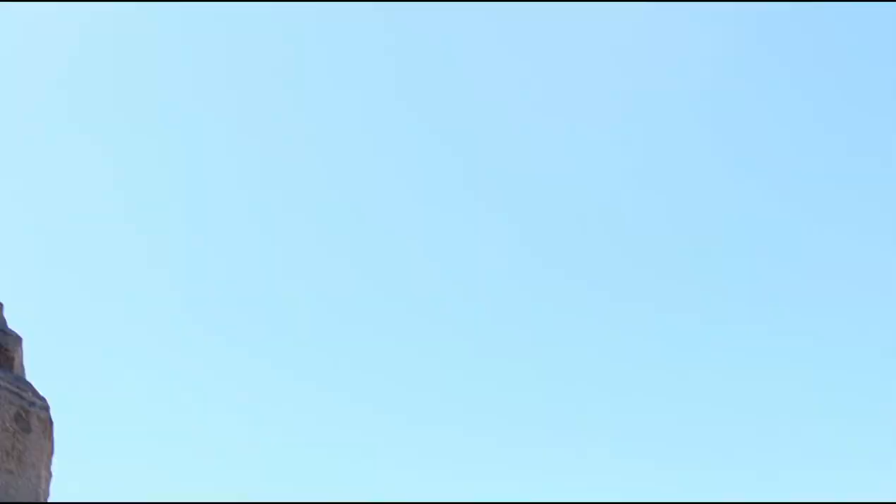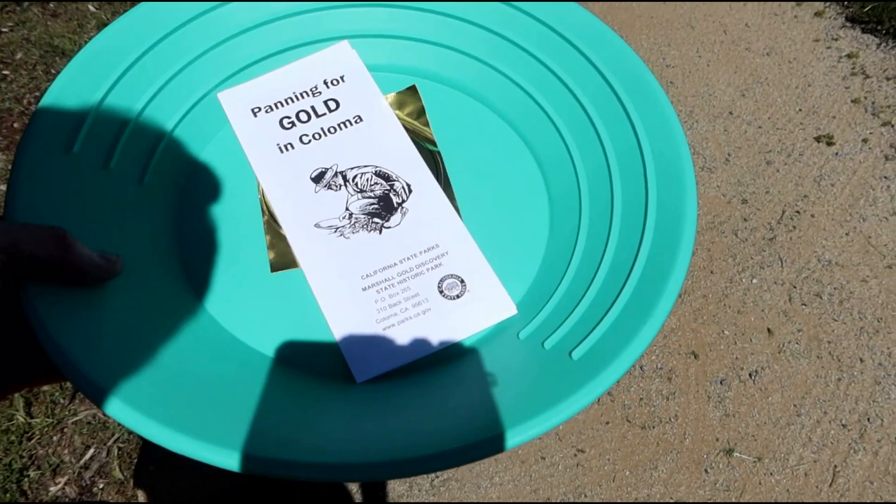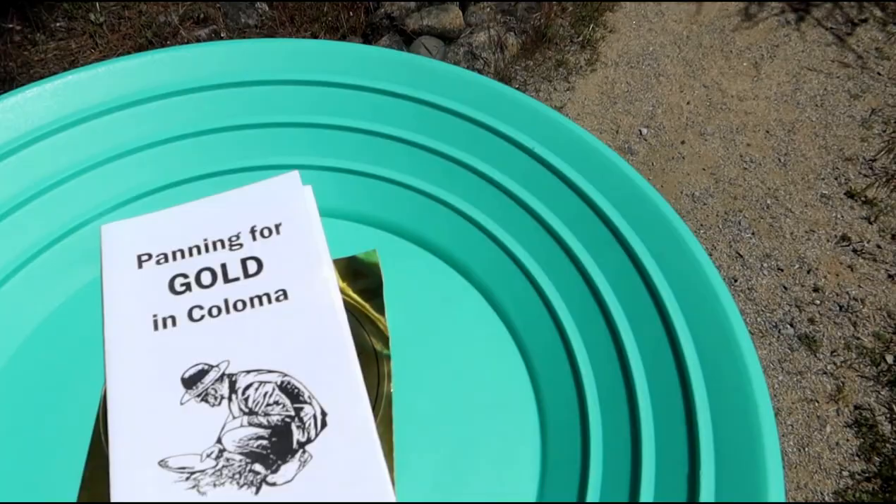I bought a little gold pan — just a cheap plastic one — and it came with a free little instruction on how to pan for gold. I also got a little glass vial to collect any gold that I do find. I do actually expect to find some because it's just little flakes. I'm definitely not going to be retiring with this, but it'll be fun to go do it and see what we find.